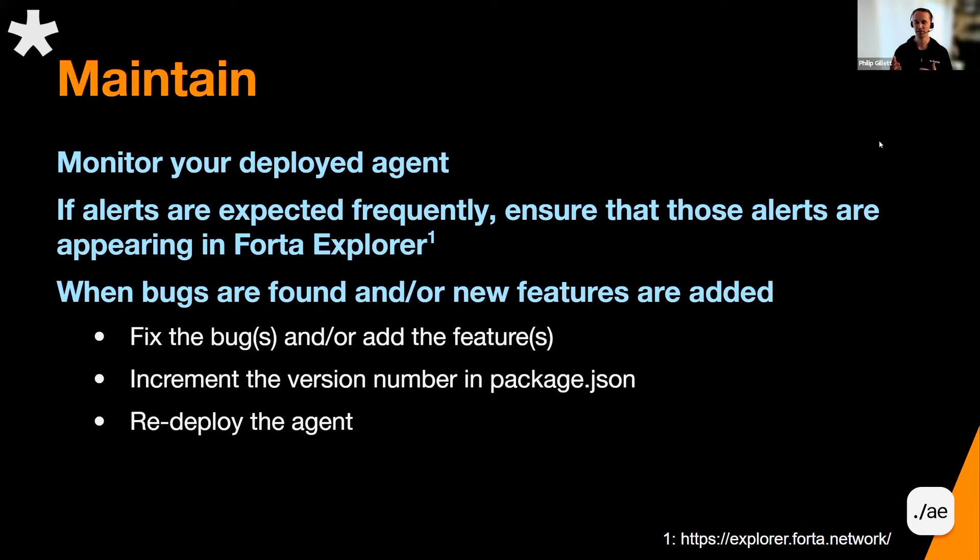So go ahead and periodically check to make sure that your deployed agent is doing what you expect it to. Do you expect it to send alerts frequently? Go into Florida Explorer and see if those alerts are showing up. It may be buried in some of the other alerts that are occurring, but there are mechanisms where you can search by ID and other ways to drill down to find your alerts and see when they show up.